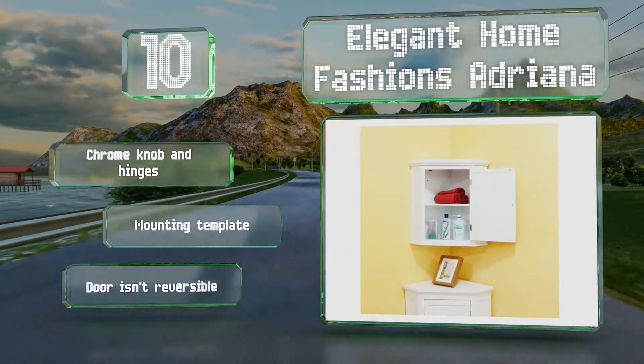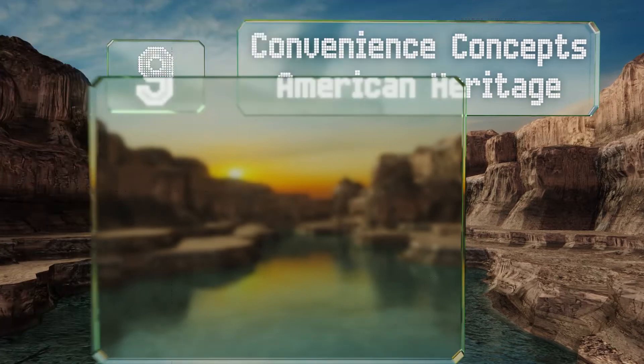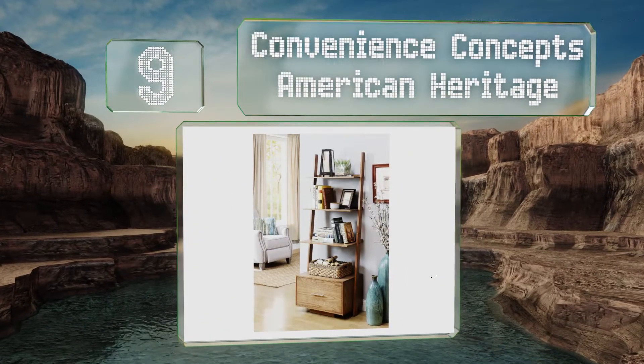However, note that the door isn't reversible. At number nine, with three well-spaced bookshelves and a large file drawer, the Convenience Concepts American Heritage is striking yet functional.